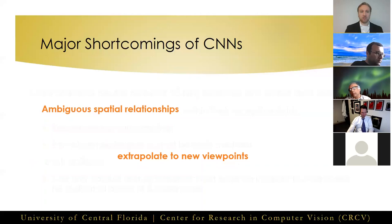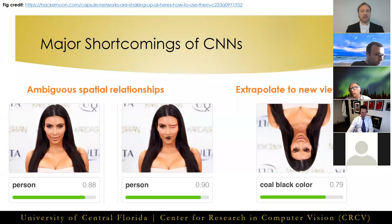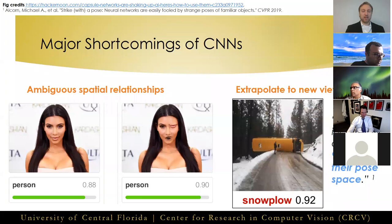Here's a simple demonstration of these issues played out in practice. The network is even more confident that our disarranged face belongs to a person, while simply rotating the image upside down causes it to be misclassified as coal. In fact, this issue is so extensive that a 2019 study published at CVPR found CNNs failed to recognize 97% of the pose space of objects.